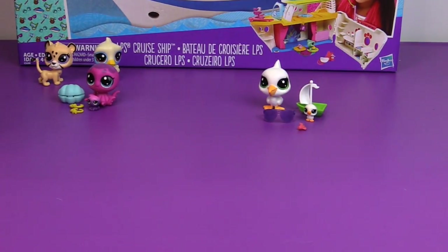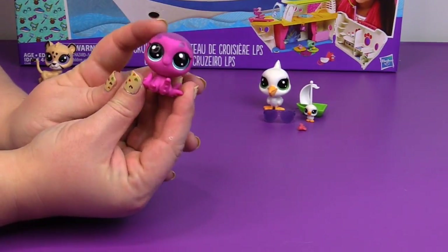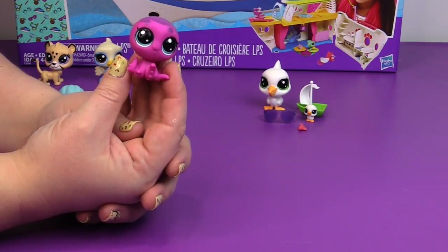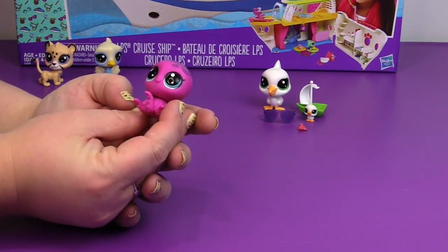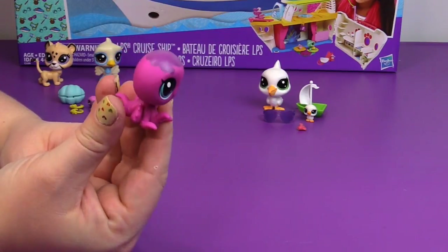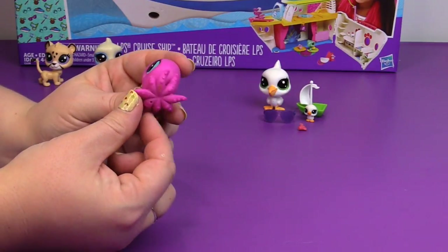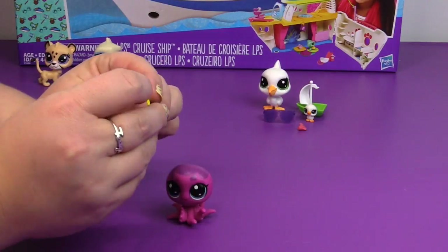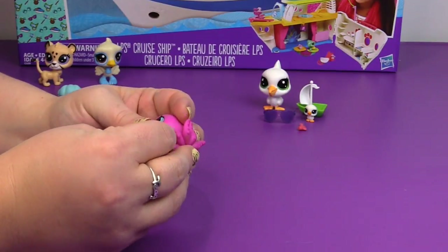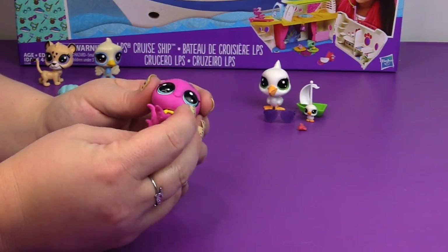And then the family packs — we will start with the Octopus family. Here is Vera. I'm not sure which one is the big one and which one is the little. She's all pink with just a little bit of purple on the head. Very cute, big eyes. There are suction cup details on her tentacles, which is a great touch. And she comes with an accessory — a necklace that has a star on it. So we're going to try to put that on her neck. There we go. She's so pretty with her little necklace.